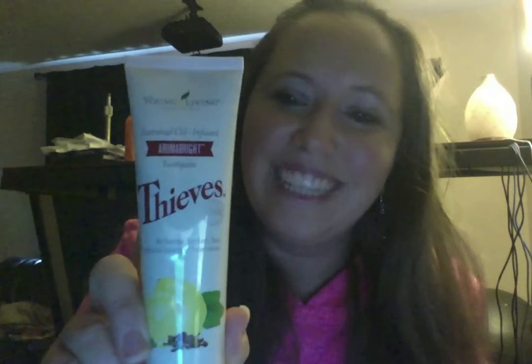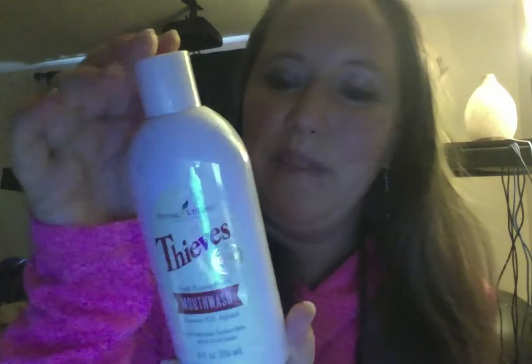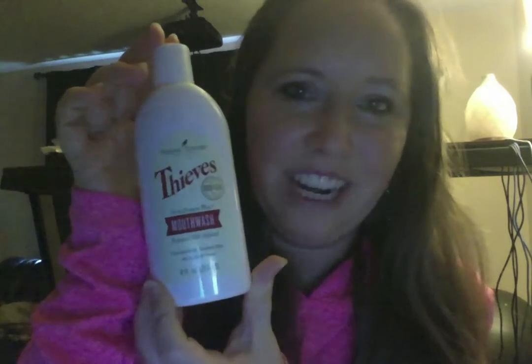Thieves AromaBright is my next favorite toothpaste from Young Living. I also use it as deodorant when I run out of mine, so I really like it for both uses. I also ordered Thieves Mouthwash. I really like it — very good, pure ingredients. I love how everything is natural and not synthetic, and it really helps my mouth and teeth feel clean.